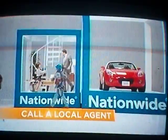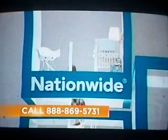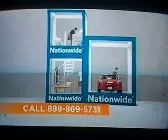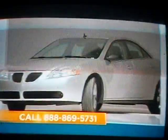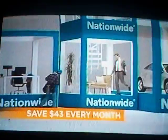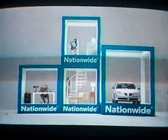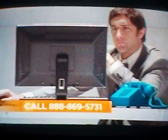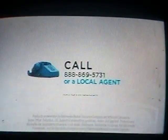So let's say you need a little more house coverage, and a little more life coverage, and a lot less car coverage. Just call 888-869-5731. With an on-your-side review, we'll examine your unique situation to find the places we can help you save, no matter how your needs change. To see how you can save an average of $43 every month or over $500 a year, call 888-869-5731, visit an agent, or go to Nationwide.com for a quote today.